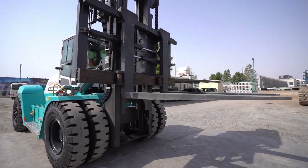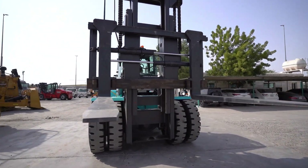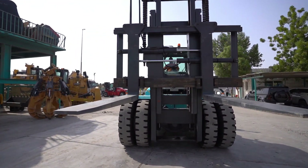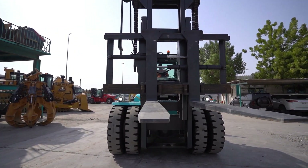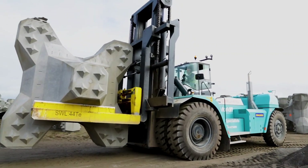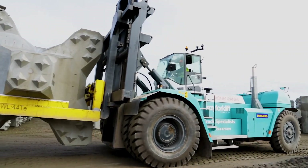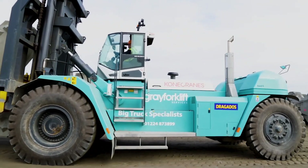Under the hood, it boasts a powerful 355-horsepower engine, enabling it to achieve a maximum speed of 29 kilometres per hour. What's truly impressive is its lifting capacity — the Kohn Crane SMV601500 can effortlessly hoist hefty loads up to a staggering 60 tonnes and elevate them to a height of 6 metres.